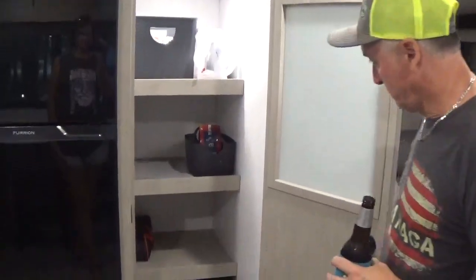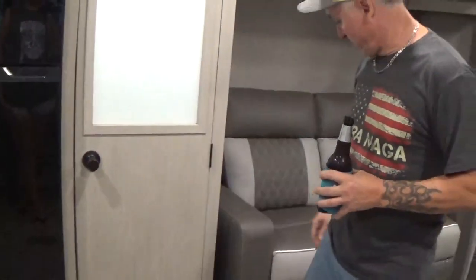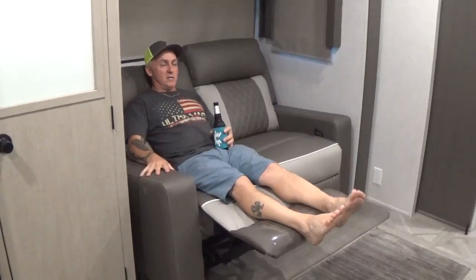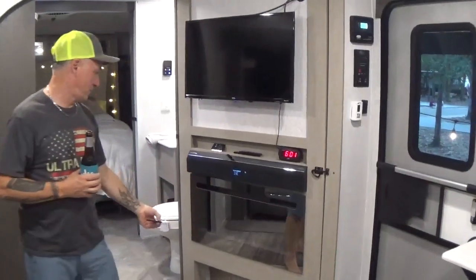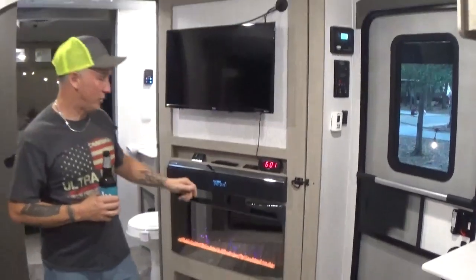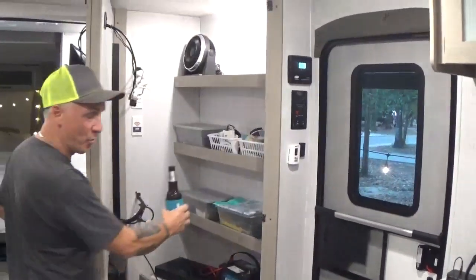Motion protection light. Catching recliners — pull this tab. Quiet place. Hidden storage. Another motion light.